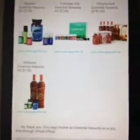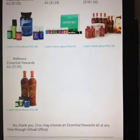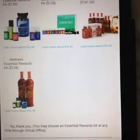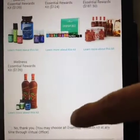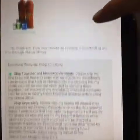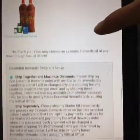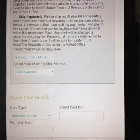Step three is optional, but it's an amazing value. Essential Rewards is an amazing auto-ship program — you can change what you want in your cart every month and change when you want it shipped. You can choose one of these kits if you'd like, or click 'No thank you.' With Essential Rewards, you don't have to purchase the kits — you can put anything on your Essential Rewards order.